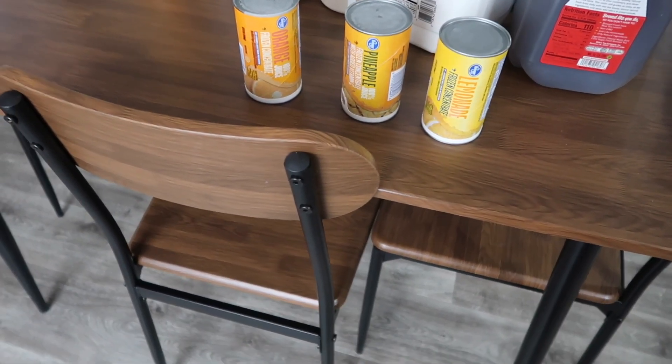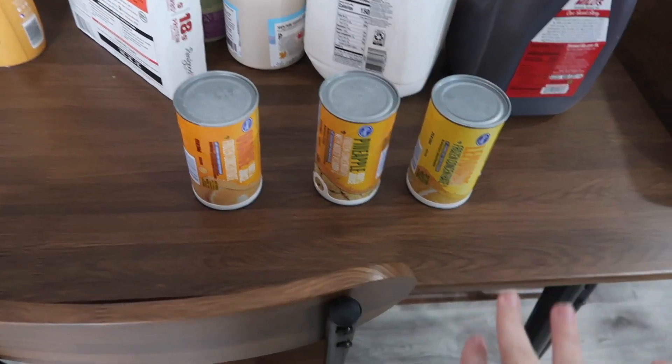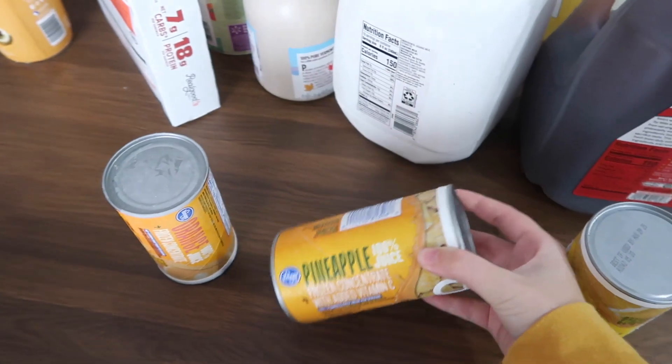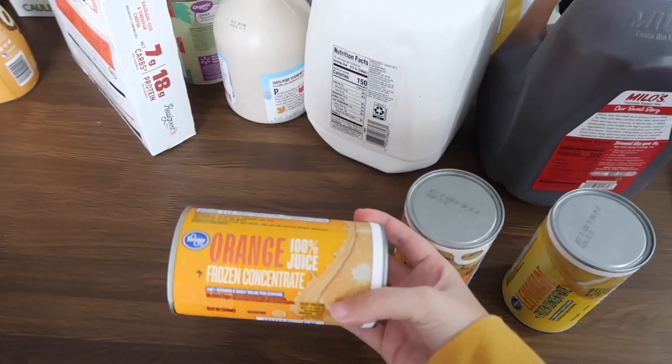I only needed three things at Kroger just because Walmart didn't have them. I'm gonna try to make fruit tea, so I got some lemonade concentrate, pineapple concentrate, and some orange concentrate.